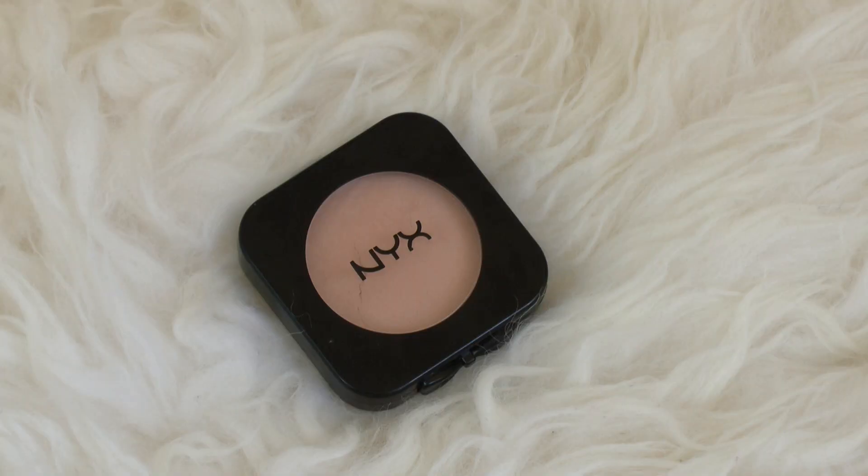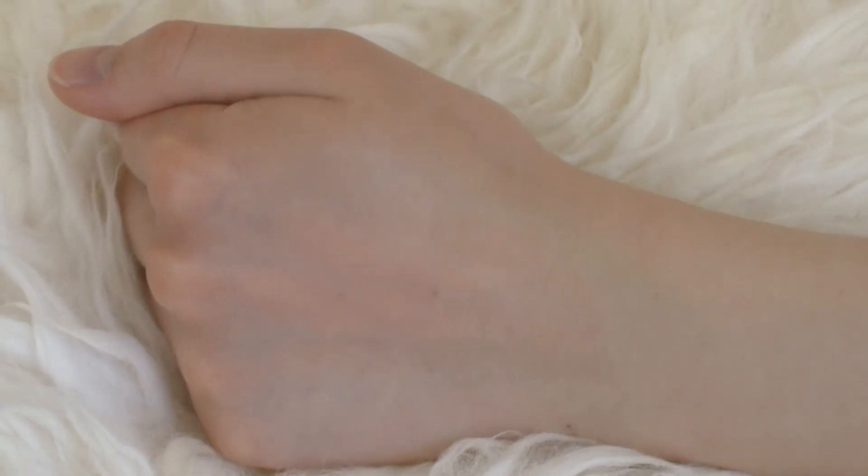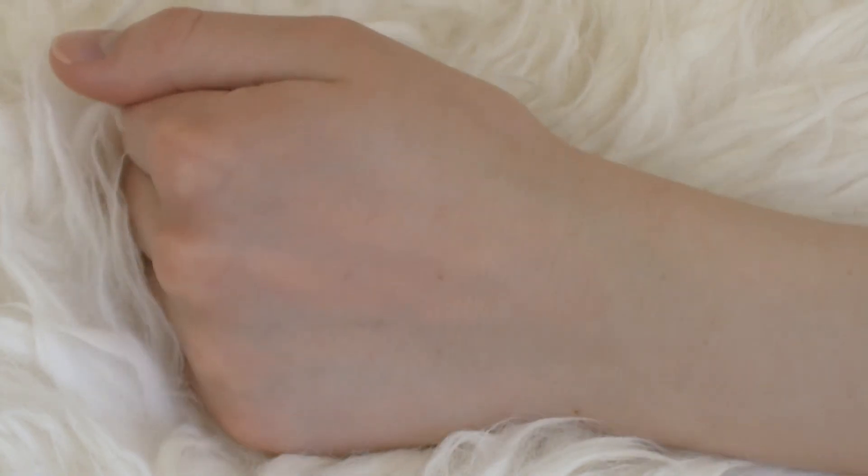Next up is the NYX High Definition Blush in Soft Spoken. This is the one that actually cracked in shipment when I ordered from NYX, so I had to put it back together. But it's a beautiful color so I can get around that. It's a really nice light peach color that's very glowy and blends really nicely. Looking at it in the pan, you'd wonder how it would show up, but I'm actually really impressed — it's a great everyday blush.